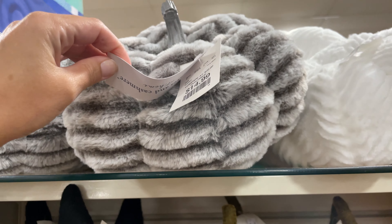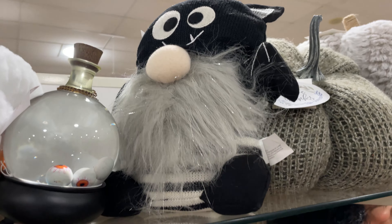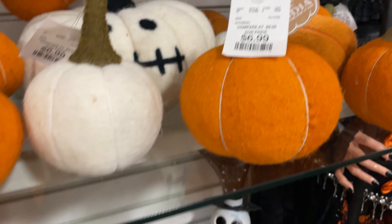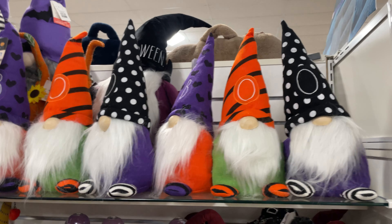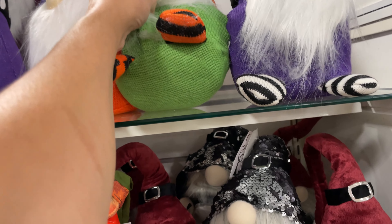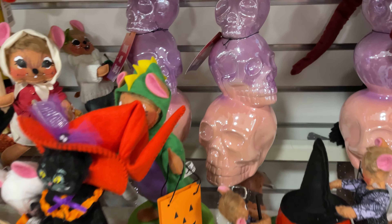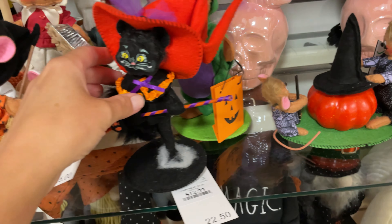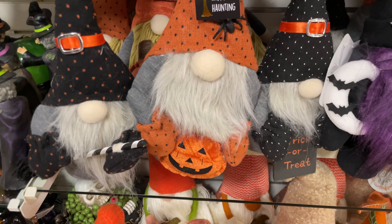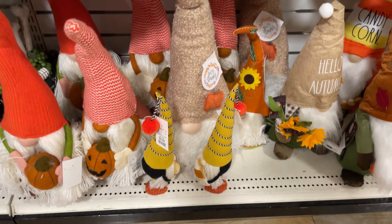These little felt ones are $14.99. This little gnome is cute — the smaller ones are $6.99. Over here they have these fun little Halloween gnomes — let me see if I can get a price on these. They don't have any. Nice little sugar skulls, cute little decor, and here's some more of the gnomes — this one is $24.99.